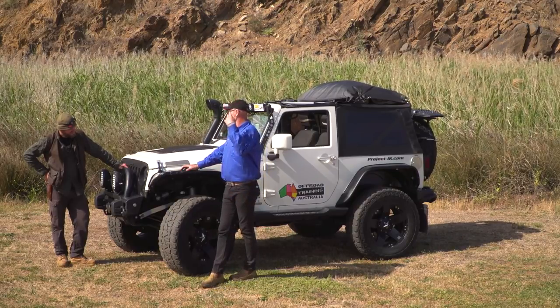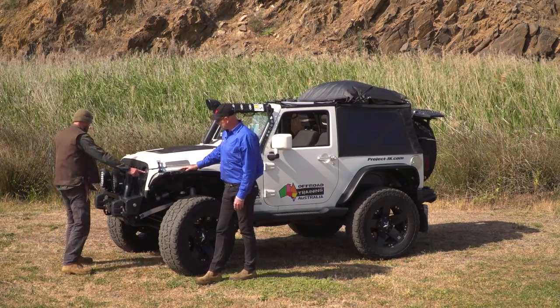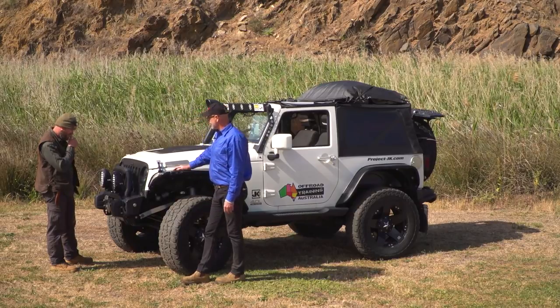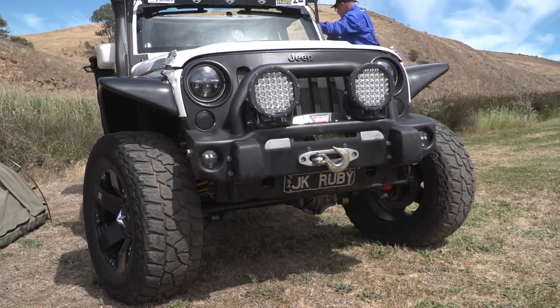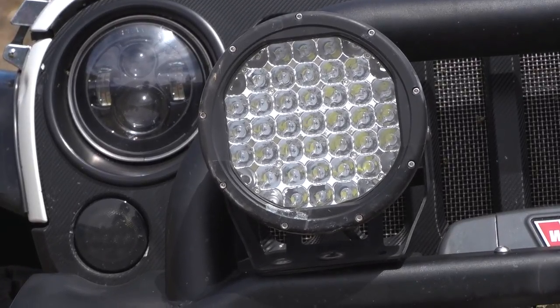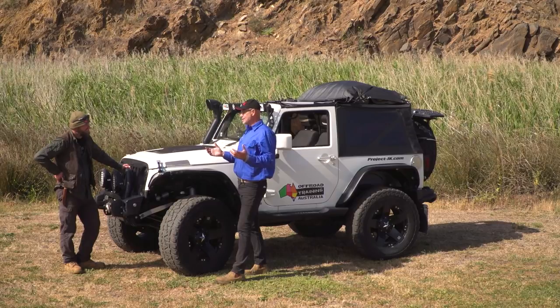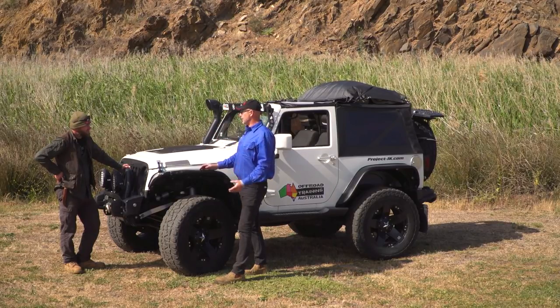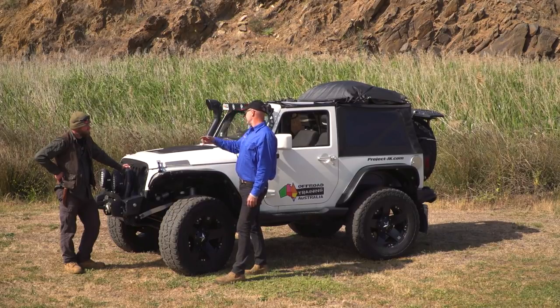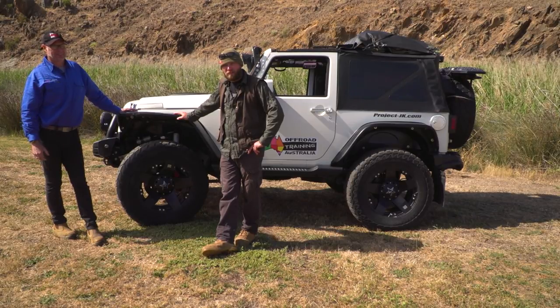Everything on the car is LED top to bottom. It was more around comfort - being a Jeep, sometimes stuff comes on when it shouldn't, doors lock when they shouldn't - just gremlins. I didn't want lights on all night flattening the battery. I've tried it - left every light on all night and I can still start the car.